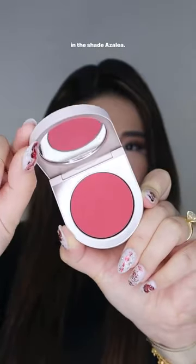I've seen this all over social media and I'm finally able to get my hands on it. This is the cream blush for cheek and lips from Rose Ink in the shade Azalea.